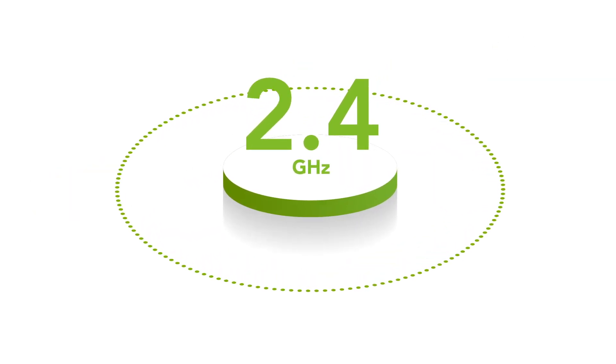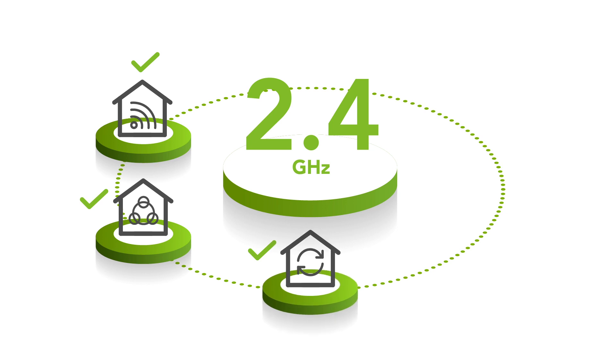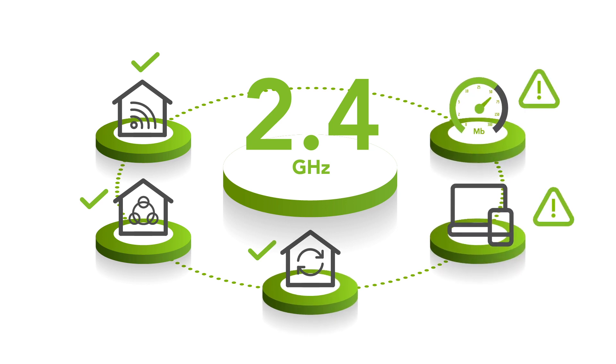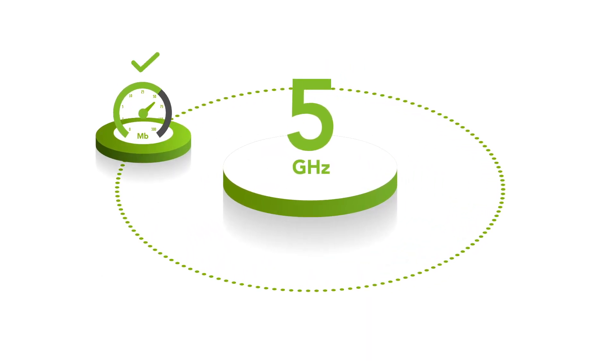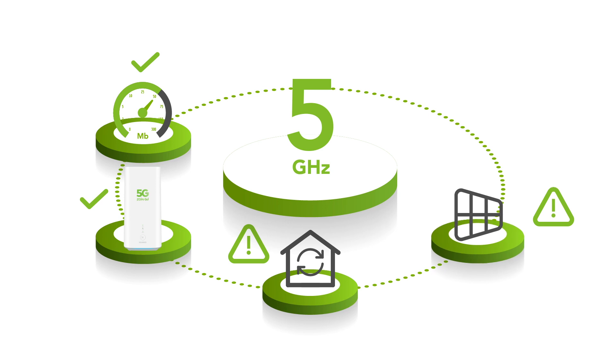The 2.4 GHz frequency is slightly affected by walls, but it covers a larger area. All the devices in the house use this frequency, and this can affect the connection speed. The 5 GHz frequency gives you a steady and robust speed if you are close to the modem, but the coverage area is small and it's heavily affected by walls.